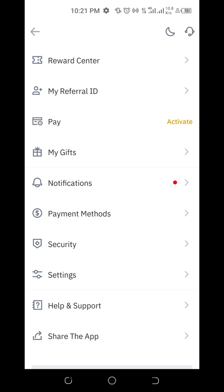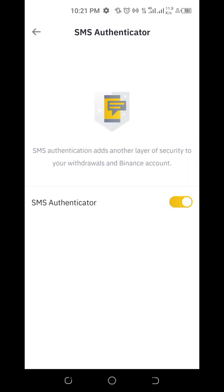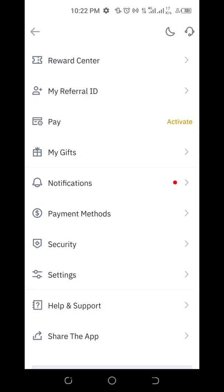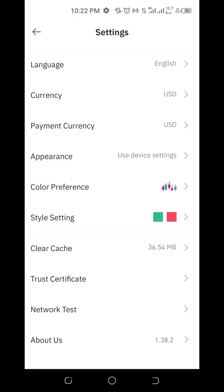Coming to security: my account has been secured in terms of SMS and email. What I still need to do is Google authentication and security key authentication. You can set those from your account. Most of these I won't demonstrate since I've already done them, but if you find difficulties let me know. You can also change the language, your currency, and a whole lot of other things in settings.